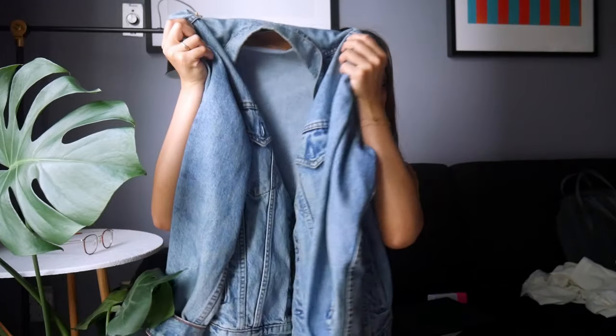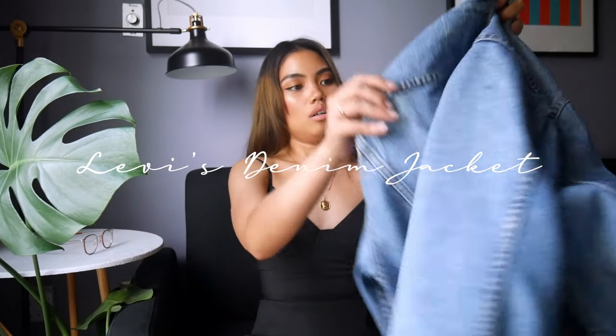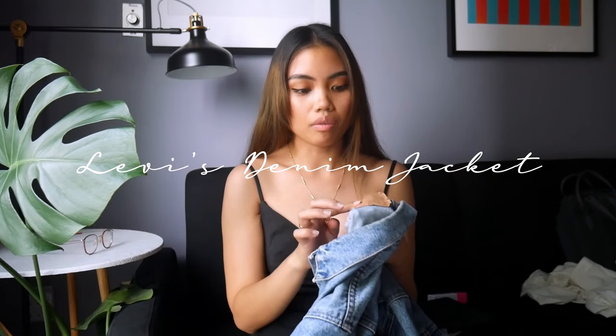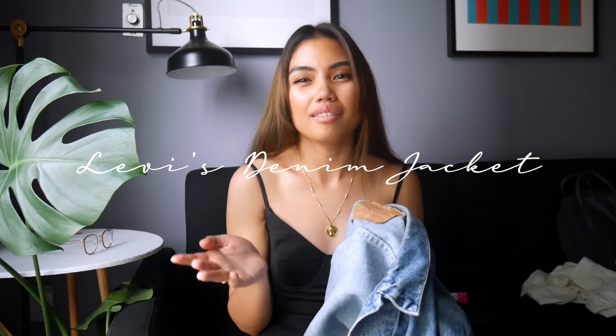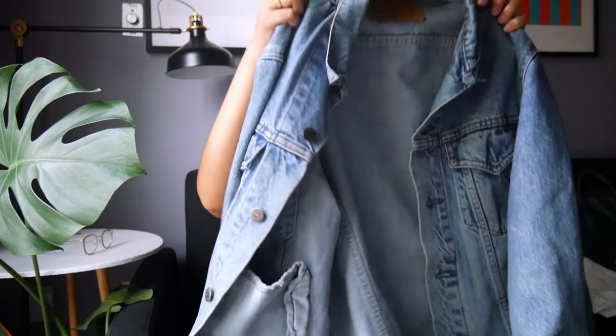My first favorite is this Levi's denim jacket that I got for $5 from a garage sale. I've worn this so many times — if you follow me on my Instagram, I post a lot of my outfits in the stories there. I think this is one of the best things I have ever found from a garage sale because they regularly retail for $90 to $100, and I got this one for $5, which is amazing.